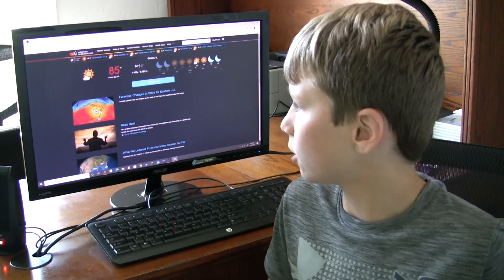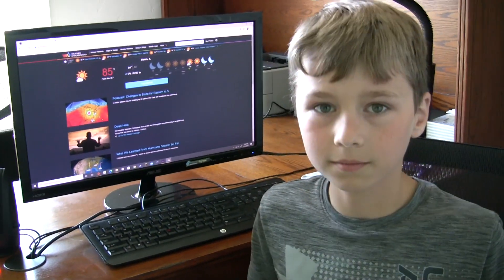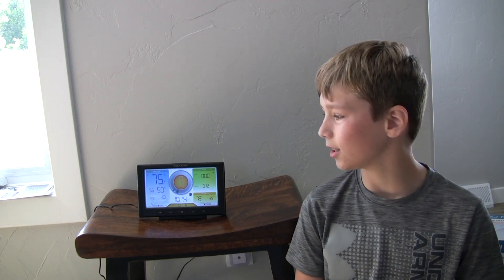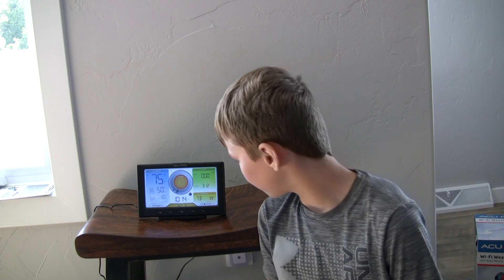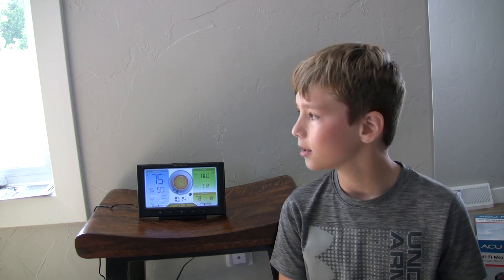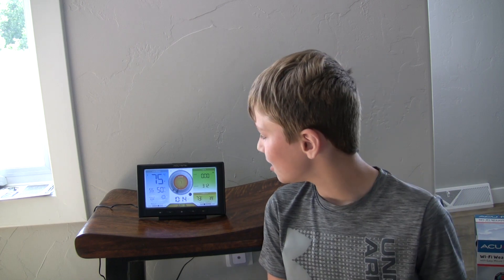I hope you guys enjoyed the whole weather station setup. It was actually pretty fun to build, and it's very helpful around here since we don't really have too many weather stations nearby. So it's pretty helpful, and I hope you guys enjoyed it because I did. Thanks for watching — see you guys next time, bye!